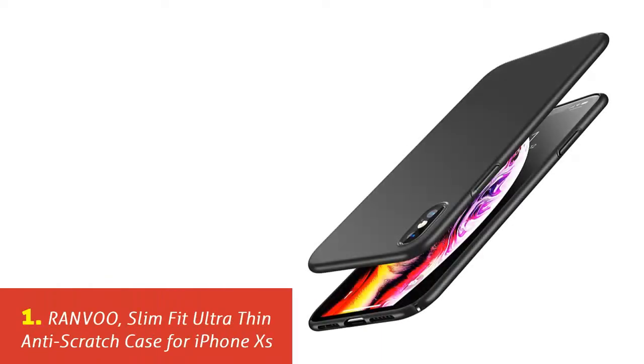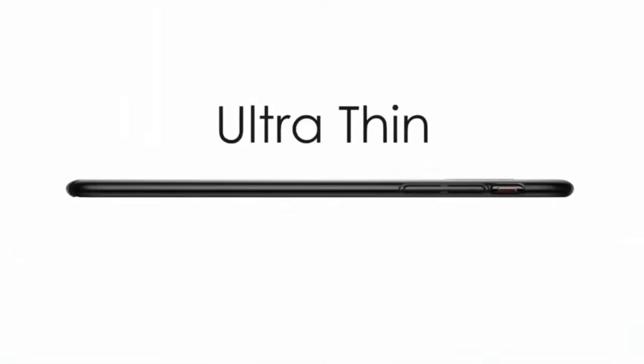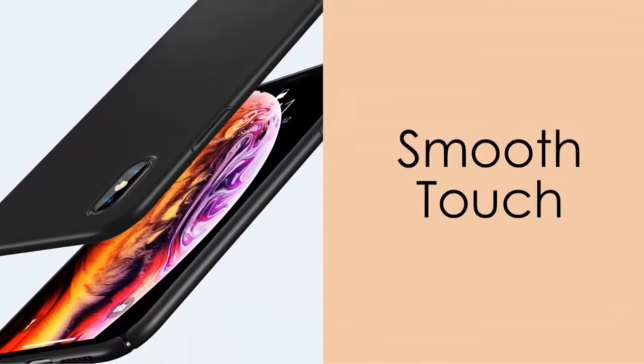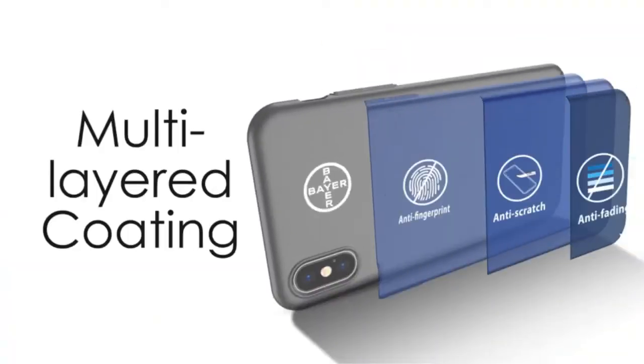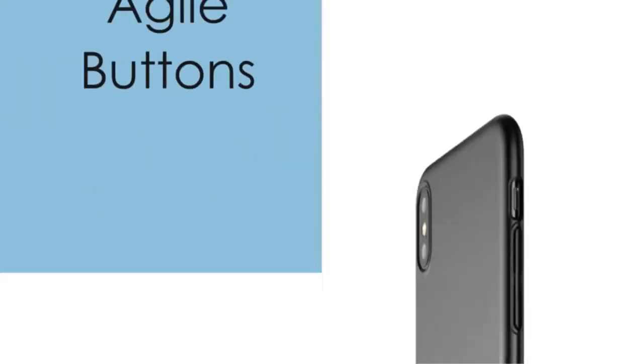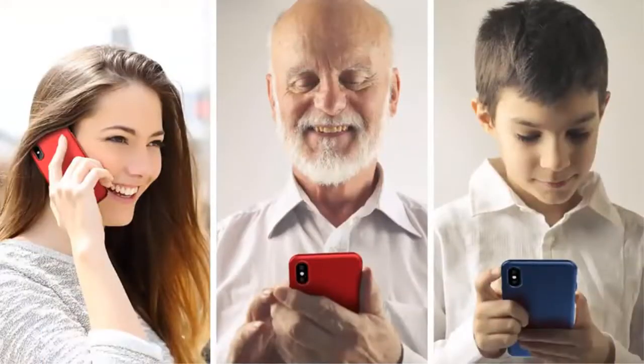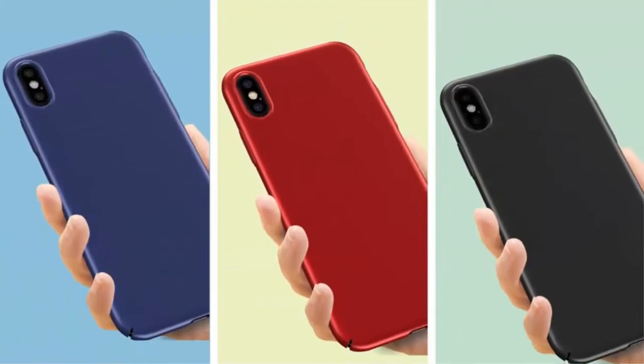Our list at number 1: Ranvoo Slim Fit Ultra Thin Anti-Scratch Case for iPhone XS. Ranvoo offers the best iPhone XS cases in three different colors — black, red, and blue. The case comes in an ultra-thin design which is great for bringing out your iPhone's slim profile. The case is snug fit and happens to be quite hard, and its design is an improvement of the basic cases offered in the market.